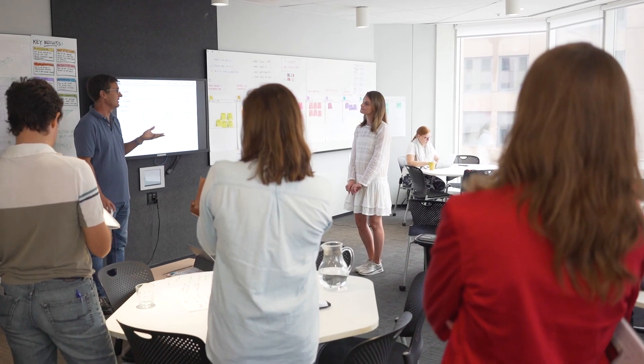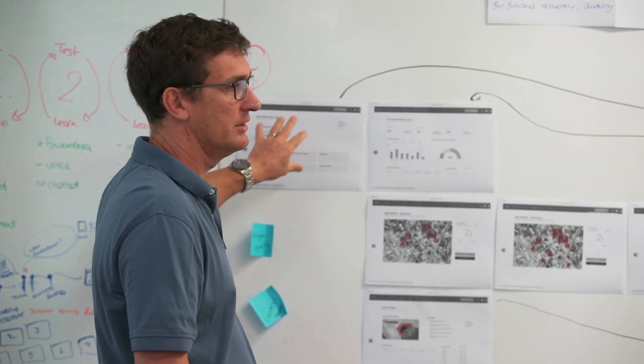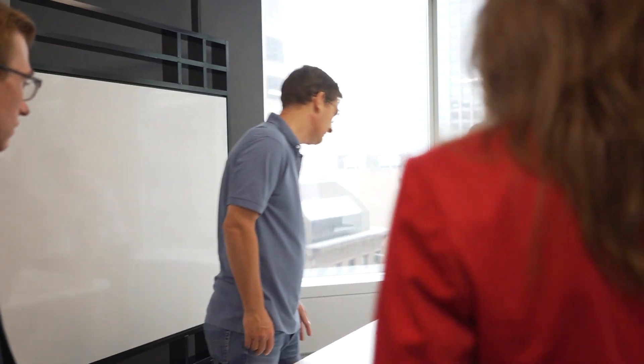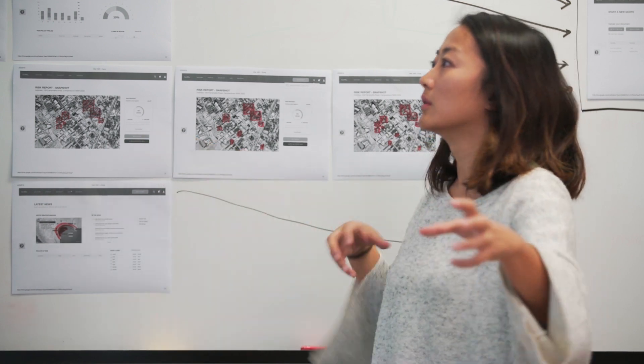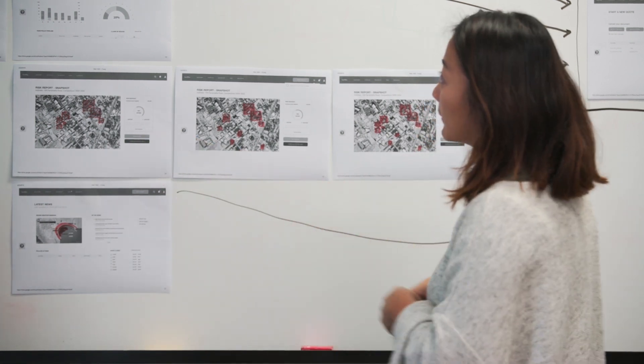Learning how to build models and analyse and visualise data, but also to read trends and interpret and potentially question analyst reports, is what will enhance student careers and success rates, and drive strategies and business solutions.